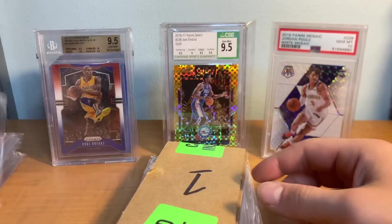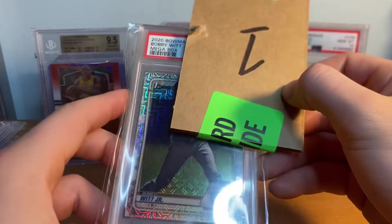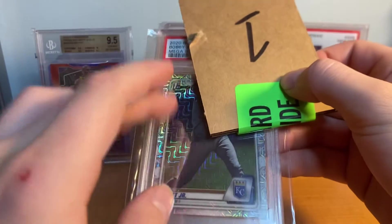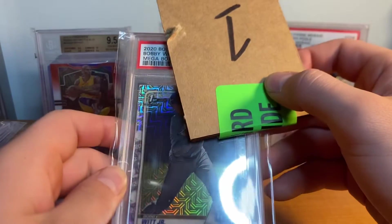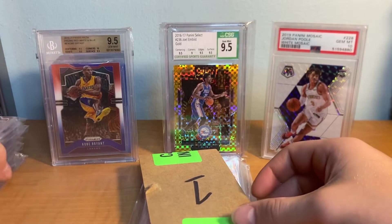Next we've got a couple of baseball cards for baseball fans. Bobby Witt Jr. Bowman Mega, to 3. I did think this was a 10, but you can never know if you missed something. Three, two, one - PSA 10 on the Bobby Witt! Just 10s, tons of 10s - let's see if we can get another.